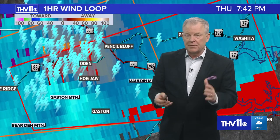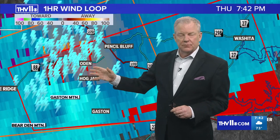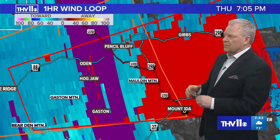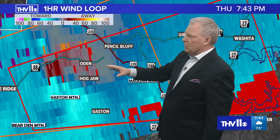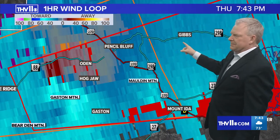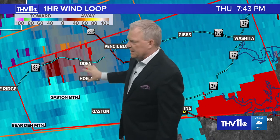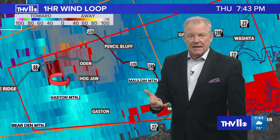This is where we're finding a tight area of rotation within this particular supercell thunderstorm that could produce a tornado at any time. Some very intense lightning. This storm has certainly stayed together, if not perked up a bit. For the rest of the night, we're going to have on-and-off tornado warnings as well as severe thunderstorm warnings. Highway 88 — if you know where Highway 88 and 270 intersect, you're in Pencil Bluff, in the path of this storm up toward Gibbs. Not receiving any reports yet of a confirmed tornado, but it could produce one at any moment.